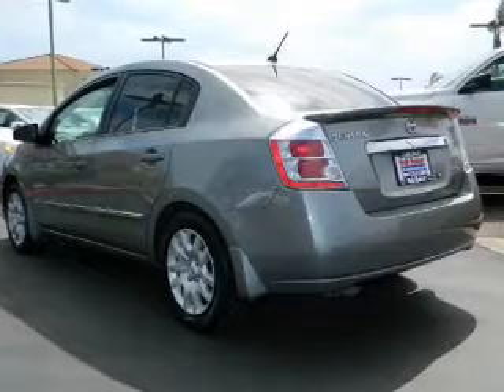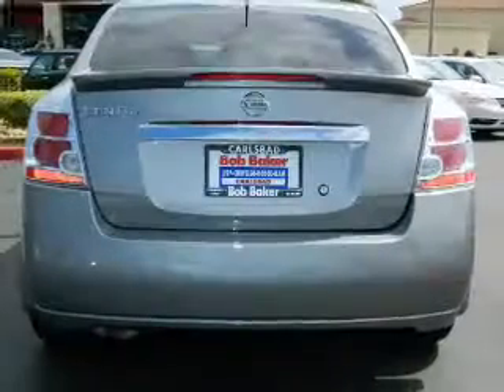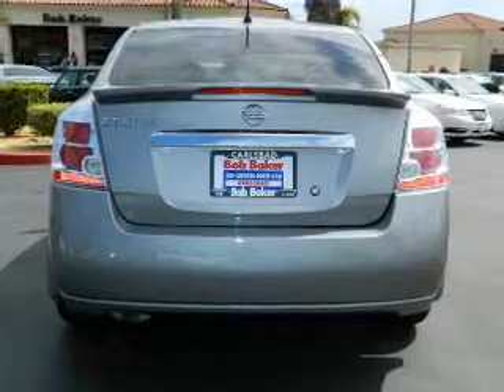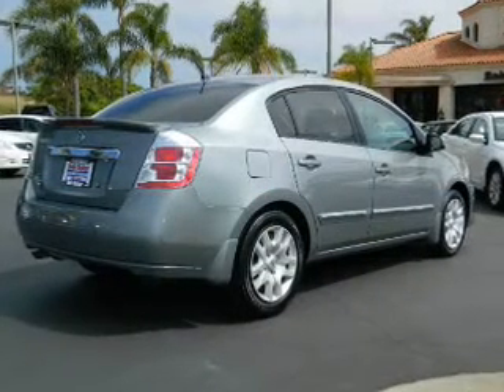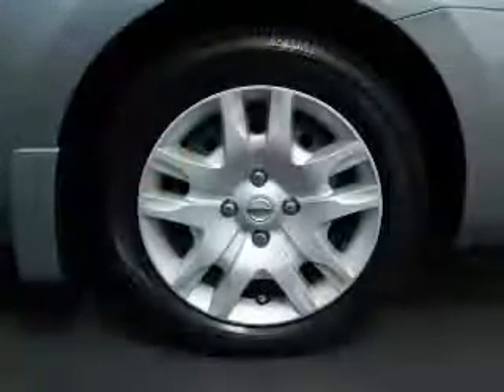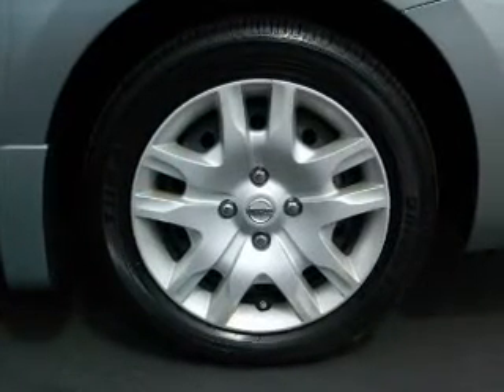The anti-lock braking system will help deliver you safely to your destination. Enjoy these notable features included in this vehicle: keyless entry, power door locks, power windows, cruise control, an AM/FM stereo with a CD player, an alarm system, and power steering.